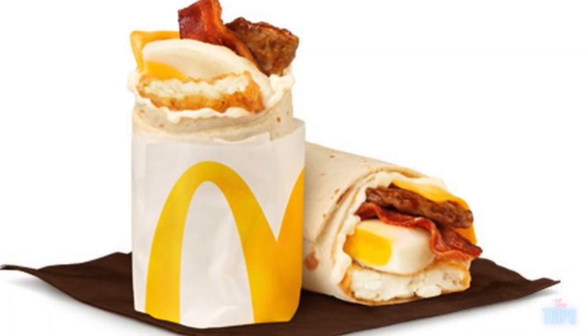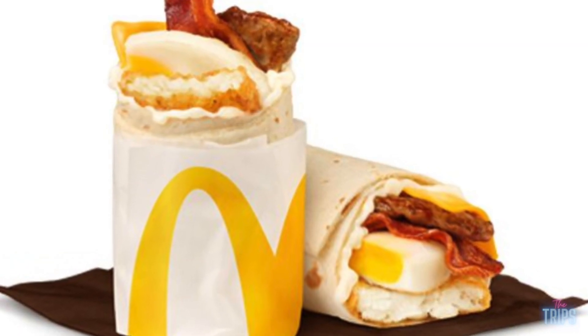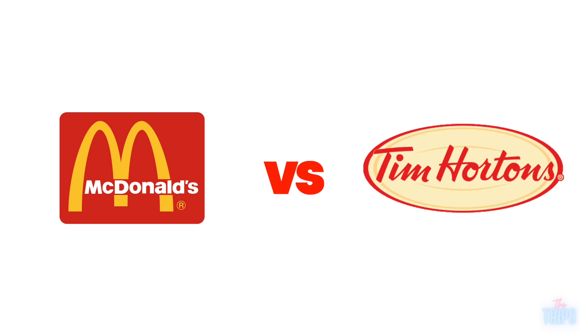McDonald's has brand new breakfast wraps and Tim Hortons, our favorite — love to hate them — also have breakfast wraps. So we thought, you know what we should do? Compare the two, obviously.